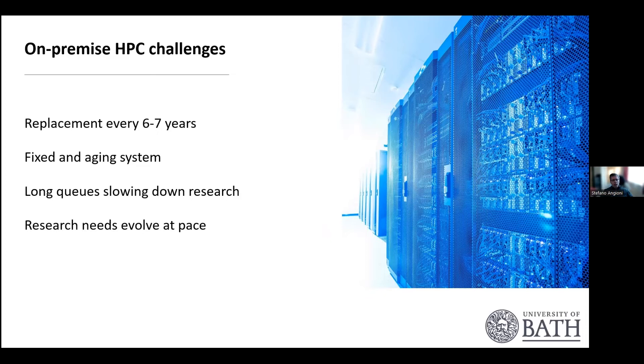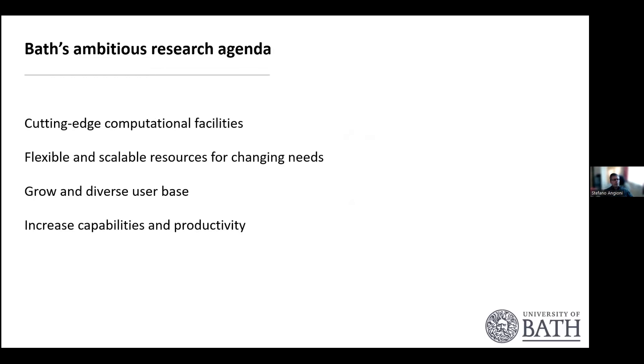Research requirements are always evolving at pace. We always have new requirements and our on-premise systems are old, so they can't keep the pace. As our university has an ambitious research agenda, we want cutting-edge computational facilities to meet the research demands of our staff. We want flexible and scalable resources that can follow these demands, grow our user base, and overall increase the capabilities and productivity of our researchers.